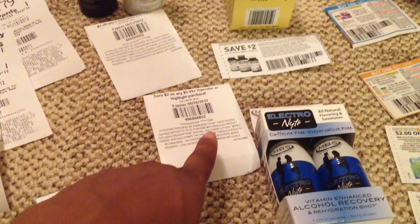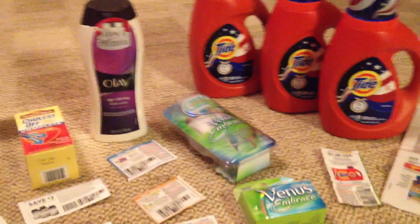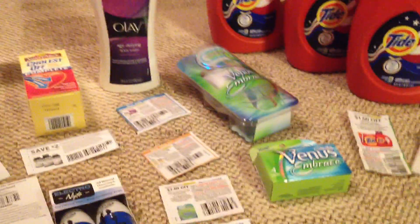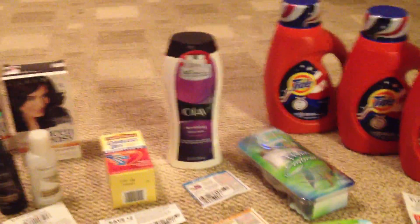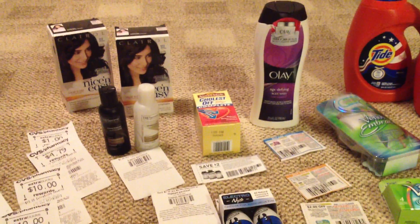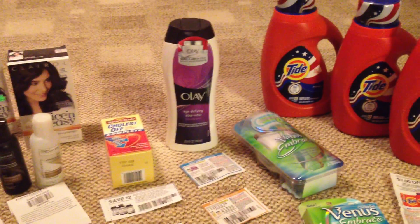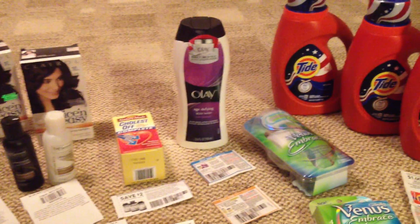I would have made more if I just would have followed my gut and given her those two coupons along with that $10 off of $30 Gillette. But you're always learning with couponing — next time I know, and I'll do it that way and see what happens. I saved $96.88 all together.